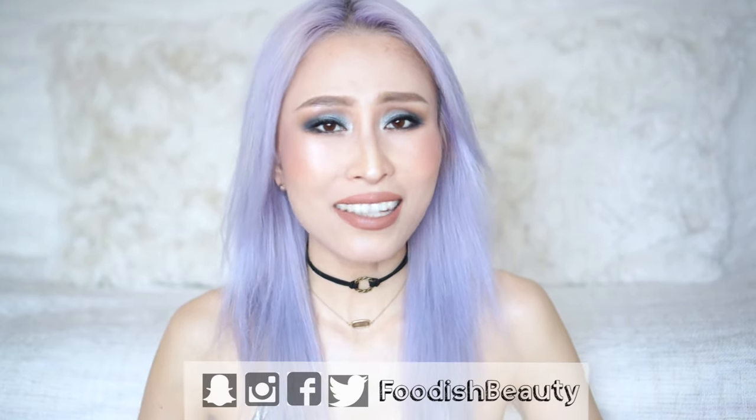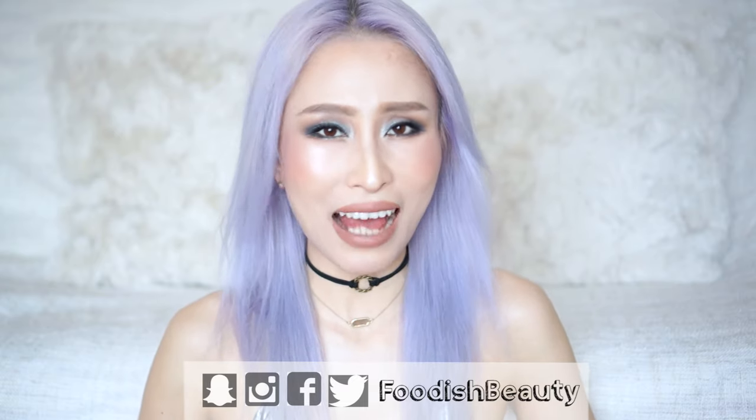That marks the end of this epic best-of Colourpop video. I really hope you've enjoyed it and found it helpful. If you have, please don't forget to give this video a huge thumbs up and subscribe for more videos like this. Leave me a comment about any of the products I mentioned or any questions about Colourpop cosmetics — I always try my best to answer. Thank you so much for watching, and please follow me on all social media platforms under the name Foodish Beauties. Take care, and I'll see you on Friday — bye!